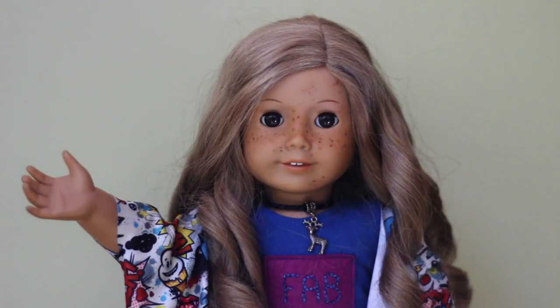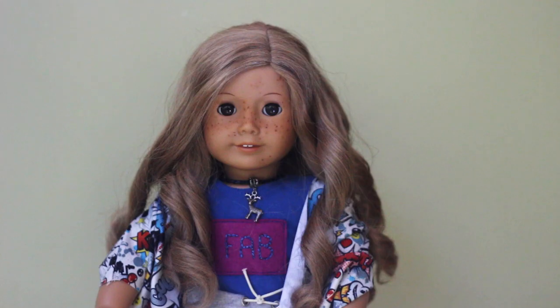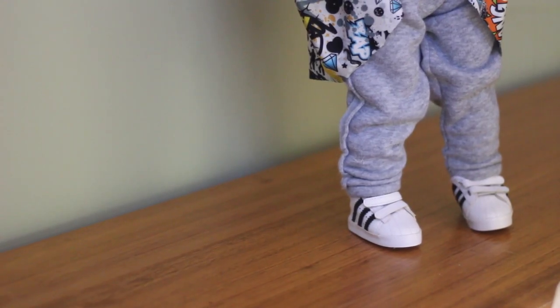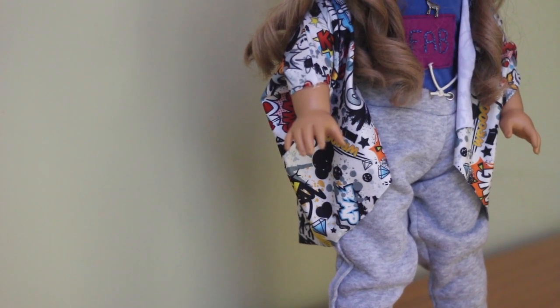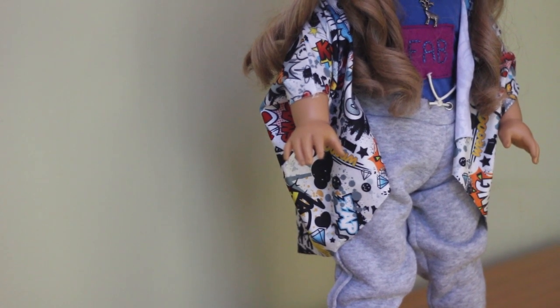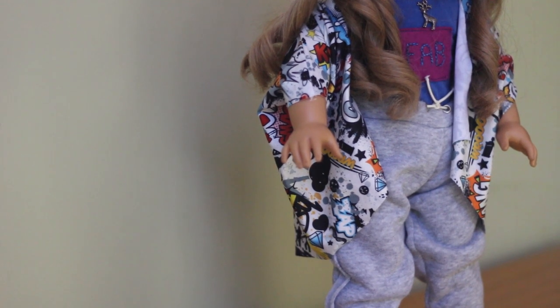My first doll was a My American Girl number 24. Her name is Raven and I bought her in 2014 at New Year's. Raven is ever so slightly customized to have more freckles and her wig has been permanently curled using the hot water dunk technique. Her shoes were a gift, her pants are handmade by myself, her shirt is from Pebbles and Toad on Etsy — they are since discontinued as a store — and her cardigan is a no-sew hack that I can show you if you ask very, very nicely.